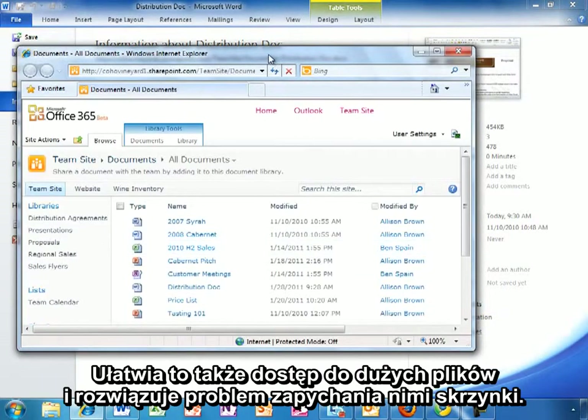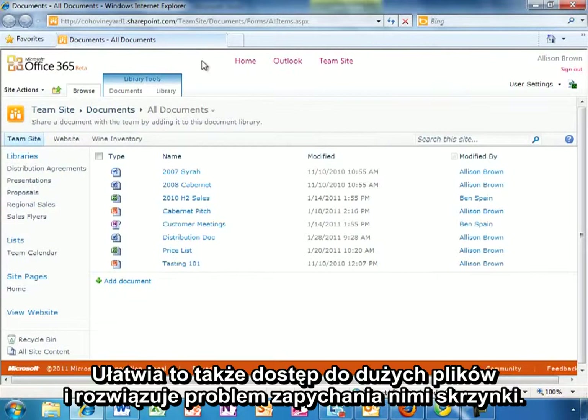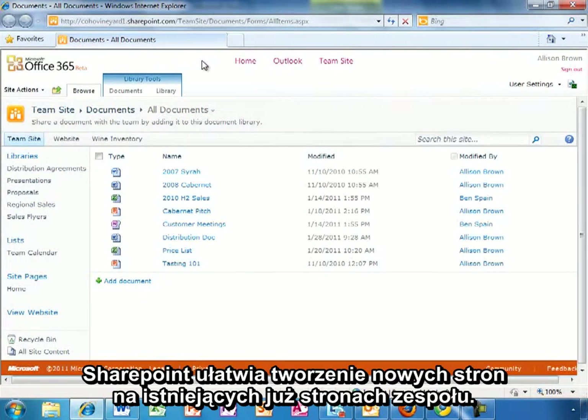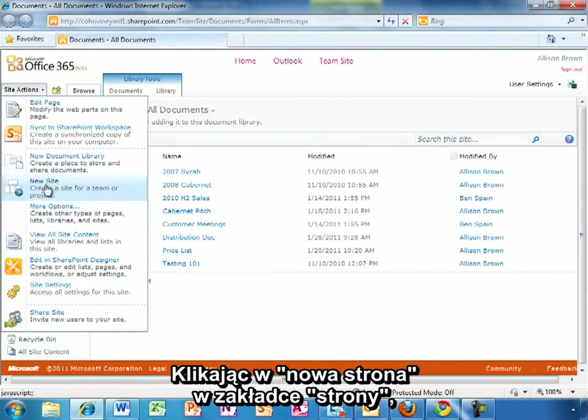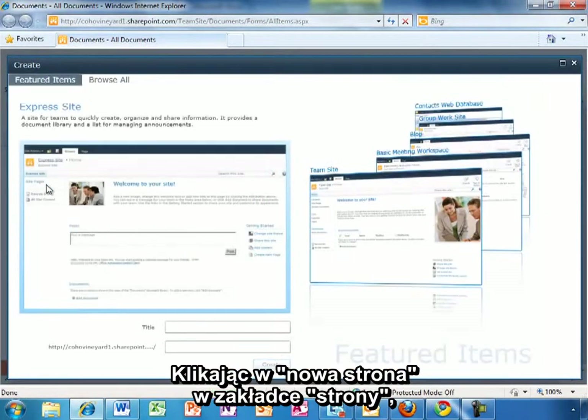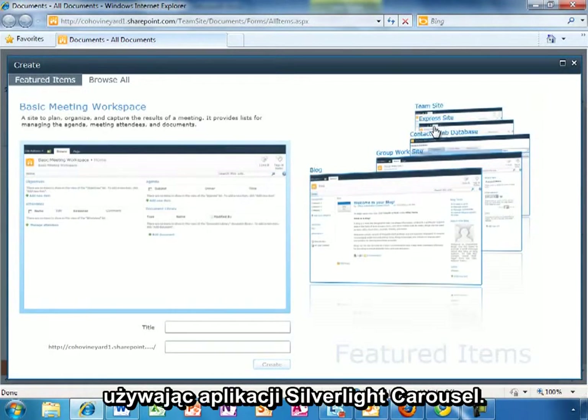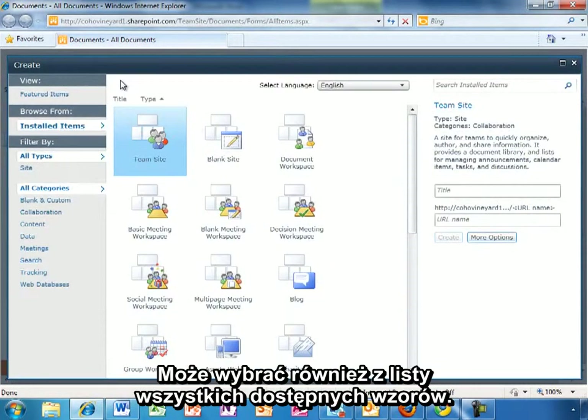This also makes it easier to share large files without clogging up each other's email inbox. SharePoint Online makes it easy to create new sites as part of an existing team site. By clicking the New Site option in the Site Actions menu, Allison can quickly select a featured site template using a Silverlight Carousel application. She could also make a selection by browsing the full list of templates that are available.